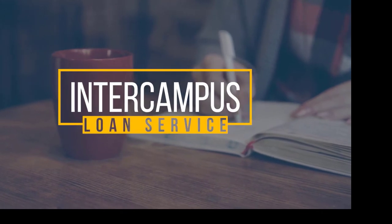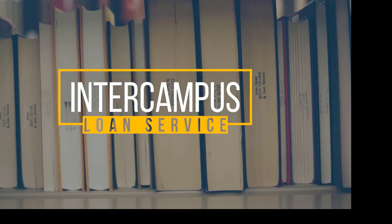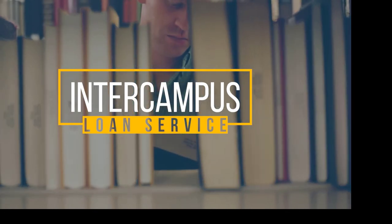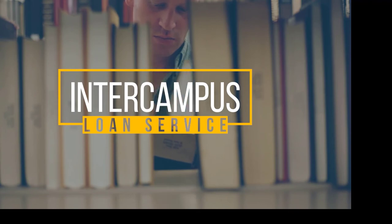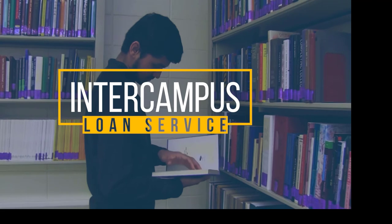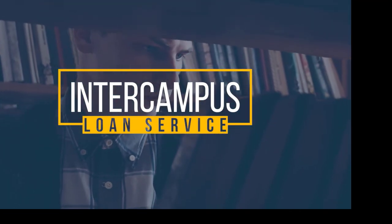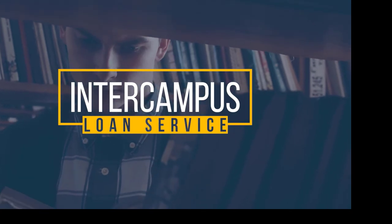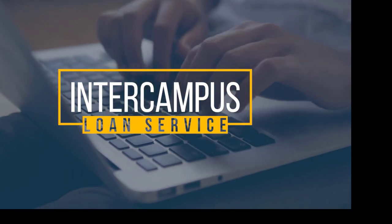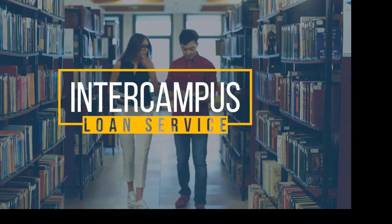Intercampus Loan Service: students, faculty, and staff at any campus may request circulating books and other library materials to be sent to them at another campus at no cost. Books identified as reference or reserve library use only are generally not loaned between campuses, but please ask for assistance regarding these titles. We may be able to locate a circulating copy for you. You may search in Primo for the item that you are looking for and ask staff at the circulation desk to assist you further.